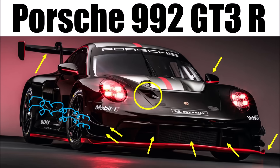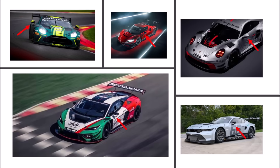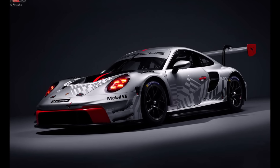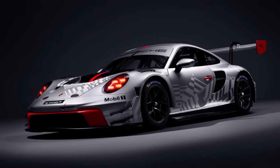Check out my previous GT3R video for more detailed info on the concept. Interesting is that Porsche is still running with stock mirrors while other GT3 cars use optimized aero mirrors. The advantage for Porsche here is that stock mirrors don't shake as much, so drivers see more, and they are more robust and cheaper to replace.